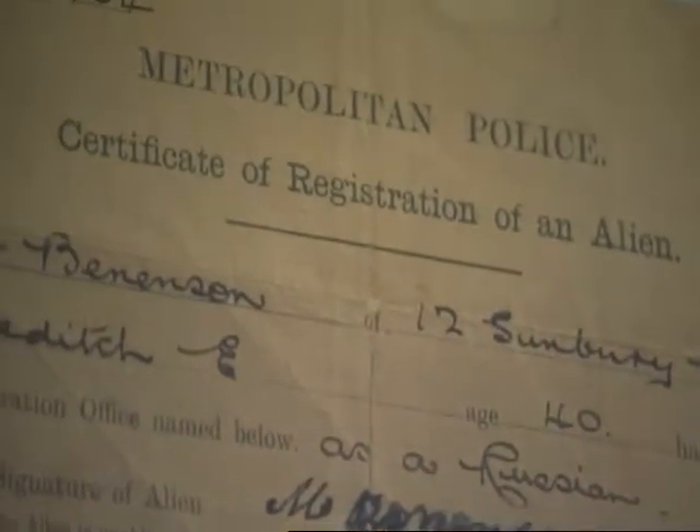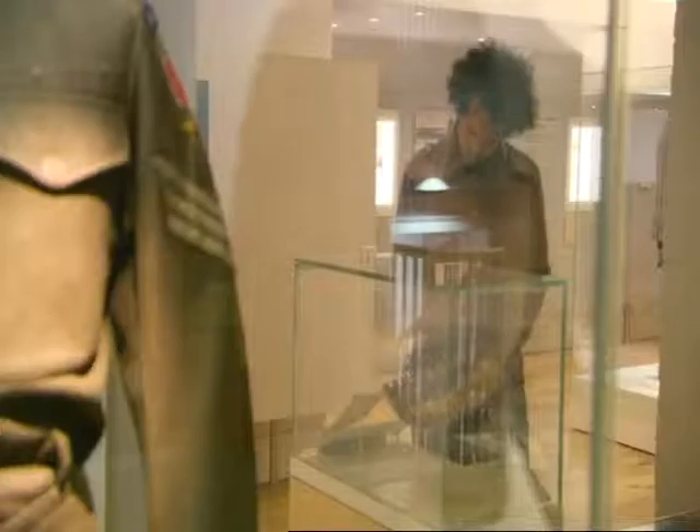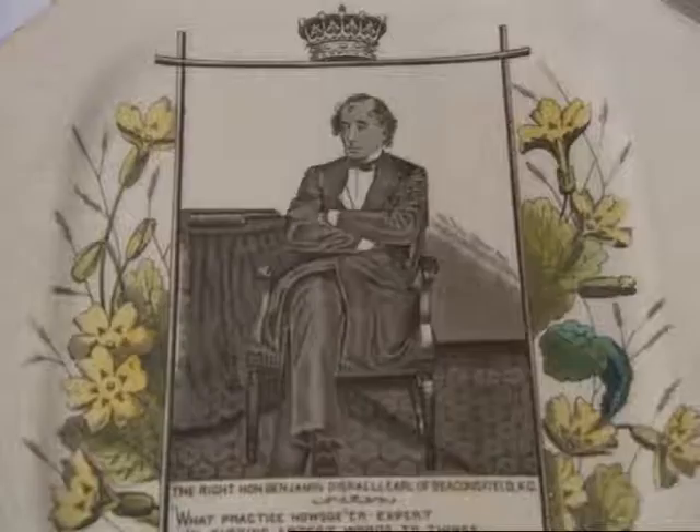The prejudice that Jews faced has not gone away entirely. Anti-Semitic attacks are on the rise again, but there is a confidence in Jewish identity that speaks to the length and the strength of the Jewish experience in Britain.